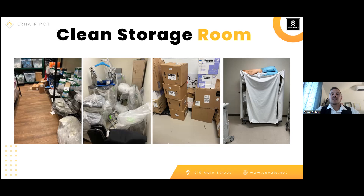Regarding linen storage: it is okay to store linen uncovered if it is in its own dedicated closet used only for linen. However, if linen is in an area with other items like clean supplies or patient care items, it must be covered. And if linen is anywhere out in the facility, it needs to be covered the entire time.